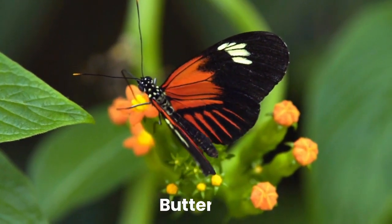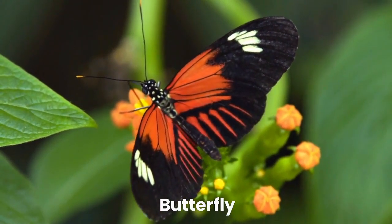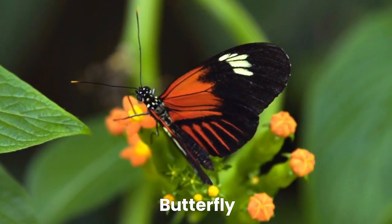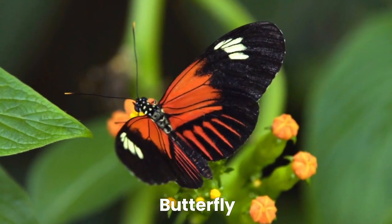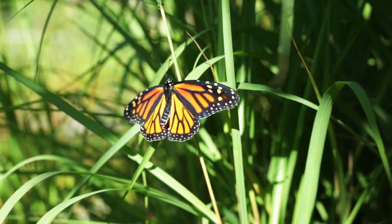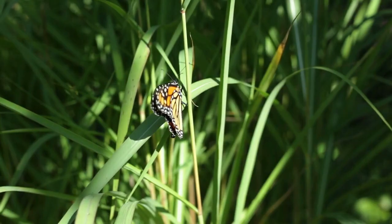Now, meet the beautiful butterfly. Butterflies have colorful wings and go through an incredible transformation called metamorphosis. They start as tiny caterpillars and turn into graceful butterflies with beautiful colors.